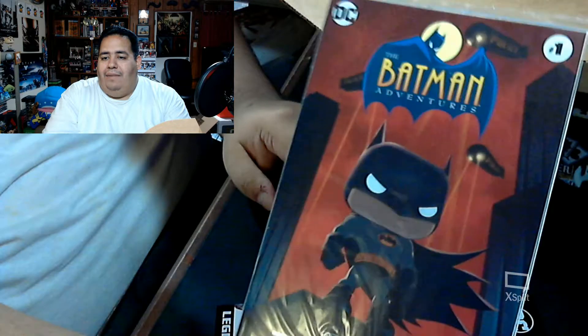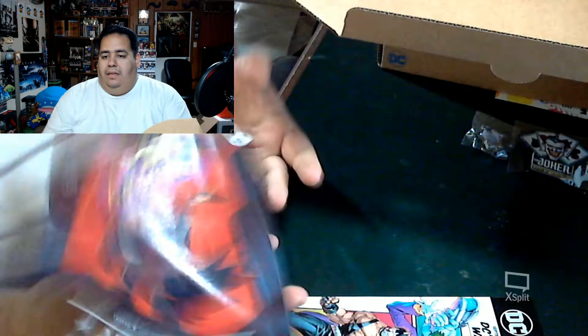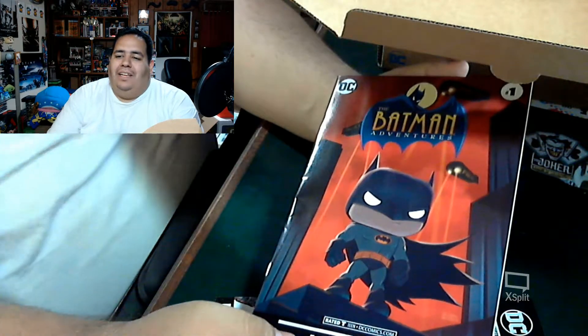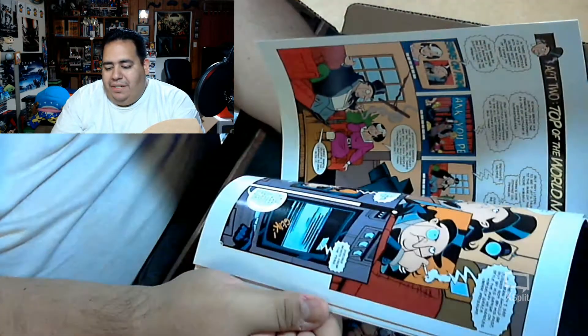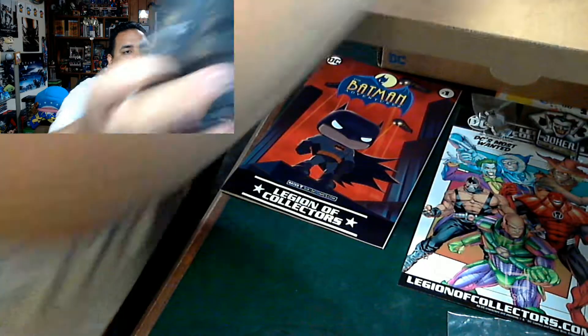First out of the box is the comic — oh nice, it's Batman: The Batman Adventures, which is the animated adventures. It's got the classic look of him overlooking Gotham with a Zeppelin in the background and the red skies — very Batman: Animated Series. I believe this is a reprint, which I always like because then a lot of people who haven't seen the series get some hook back into it.